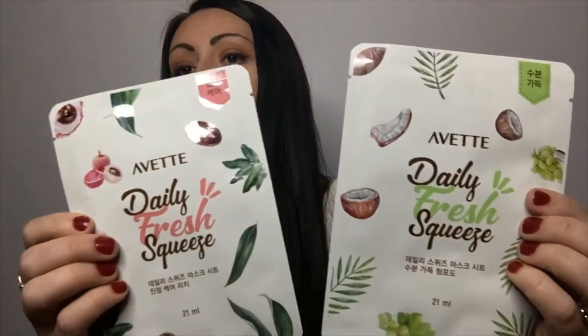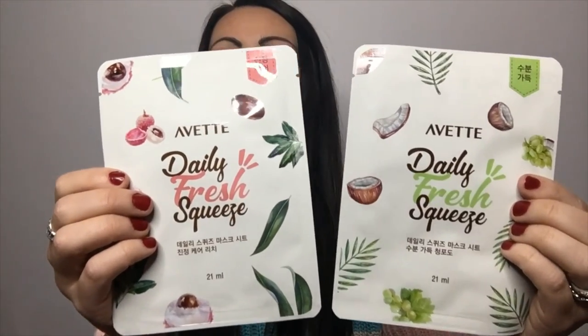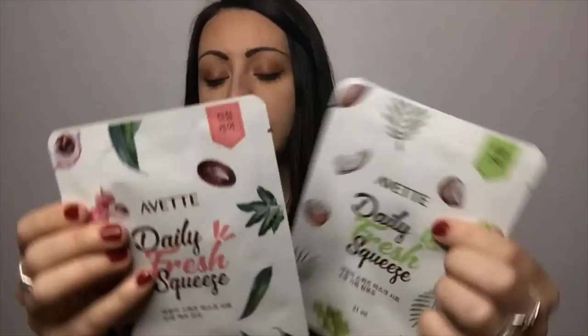The last thing is Yvette Daily Fresh Squeeze Sheet Mask Duo in Grape and Lychee. Their full size value is $8 for both, so $4 each. These are the sheet-style masks that you just lay on your face and peel off — not a wash-off mask. I got some of these last time too. I listed them but haven't sold them yet. Maybe I'll bundle them all together.